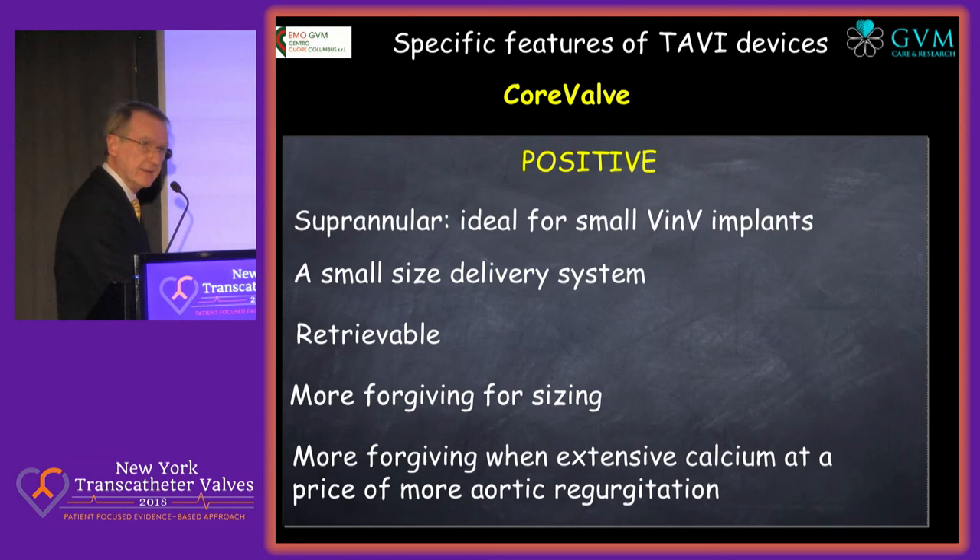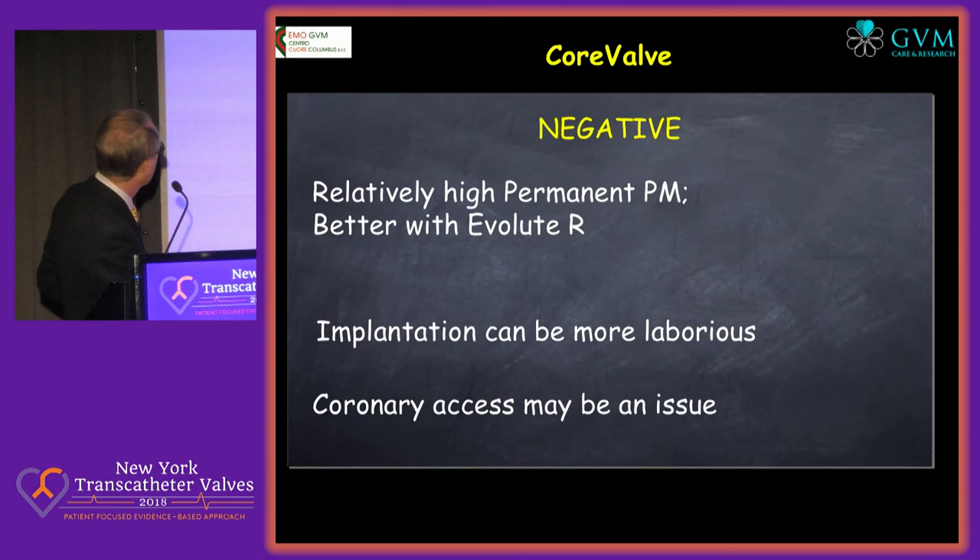A small size delivery system — most probably the smallest available. It's retrievable or partially retrievable. It's more forgiving for sizing; if you don't know exactly the sizing and you're forced in that situation, the CoreValve is a reasonable choice. And it's more forgiving when there is extensive calcium, at the price of more aortic regurgitation.